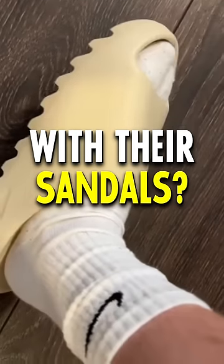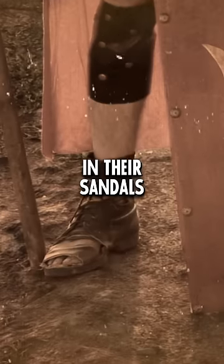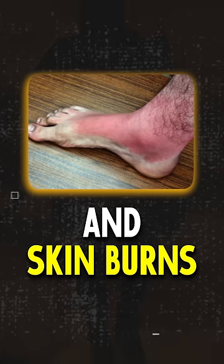Why do people wear socks with their sandals? It all started 2000 years ago. The Romans started putting socks in their sandals to avoid blisters and skin burns.